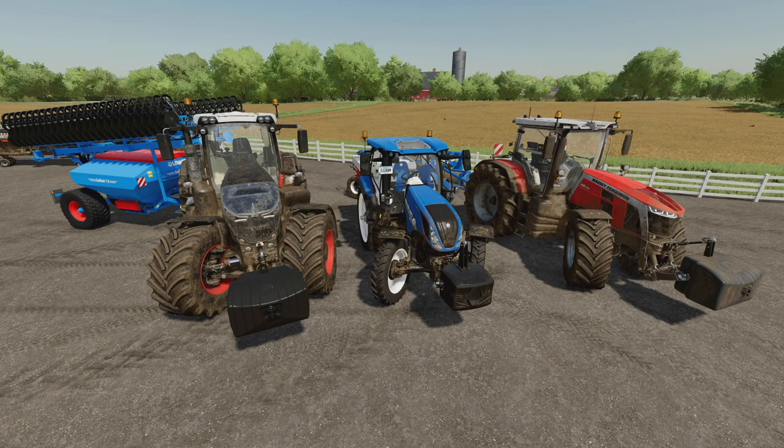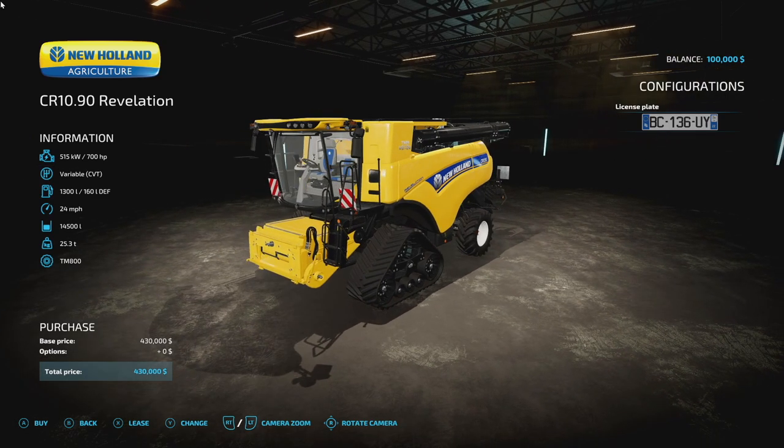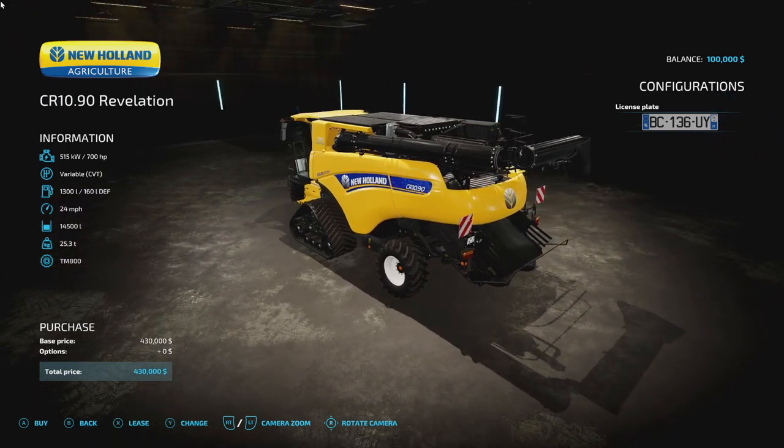Next up we got the New Holland CR 1090 Revelation. You guys have been waiting on the big New Holland and I have been as well, and it is here.